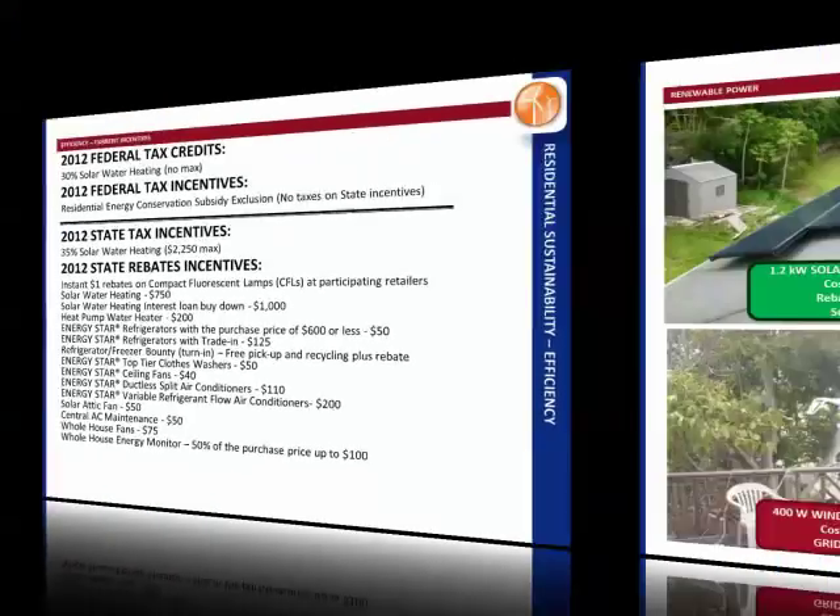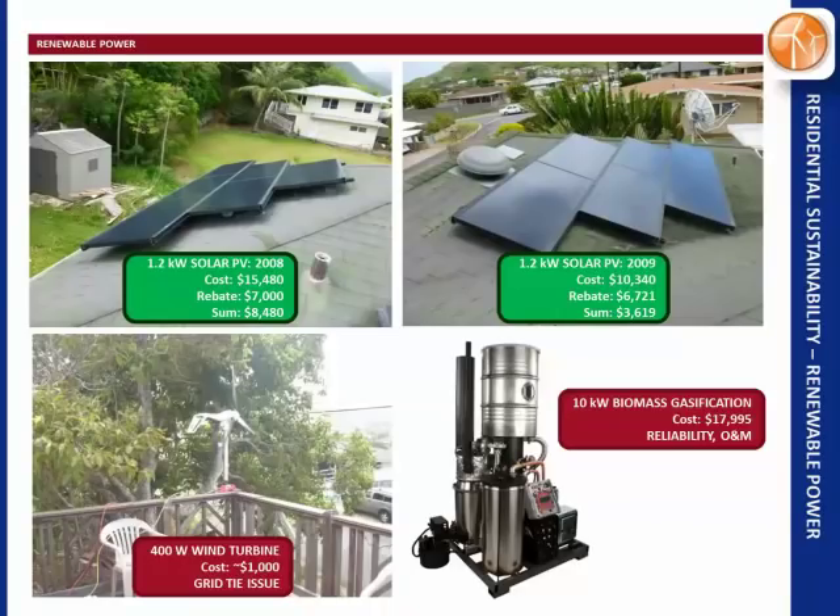Renewable power — this is the fun stuff. Everybody loves PV. Back in 2008 we put in $15,000 worth of PV including the inverter. Back then there was a cap on the federal rebate, so we only got $7,000 back. The next year we put in the second half of the system at $10,000 and got two-thirds of that back. The second year we funded it with a 0%, one-year interest-free loan, did it at the end of the year, and had our tax rebate before we even had to pay for the system.